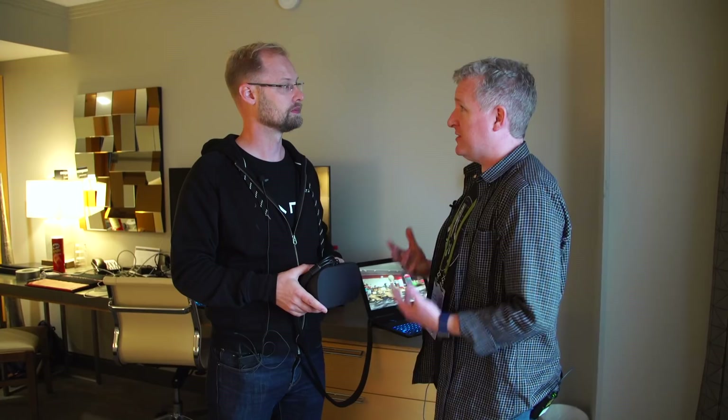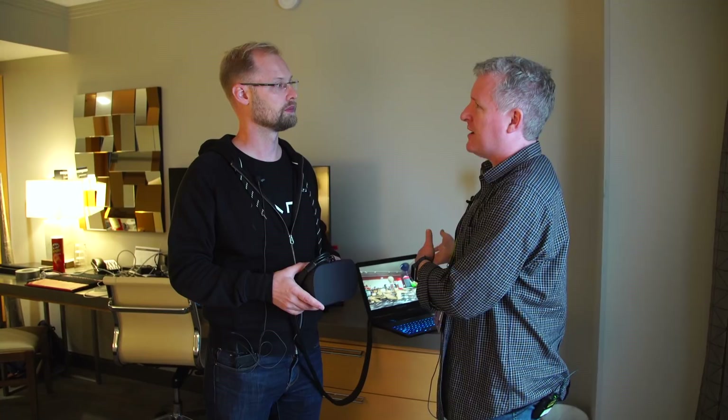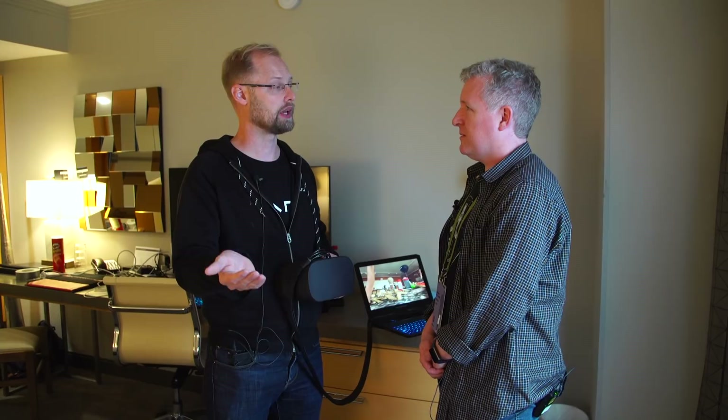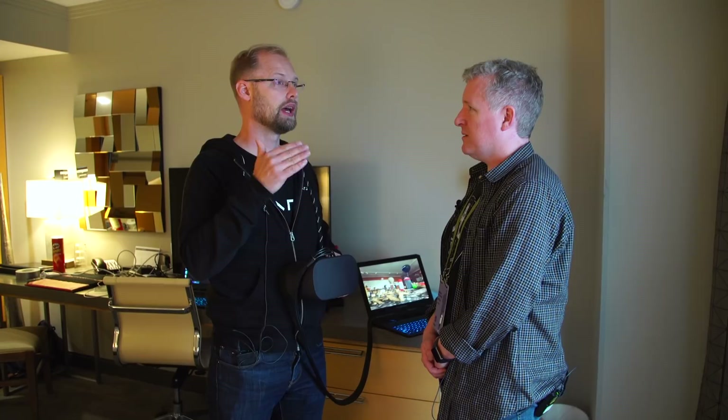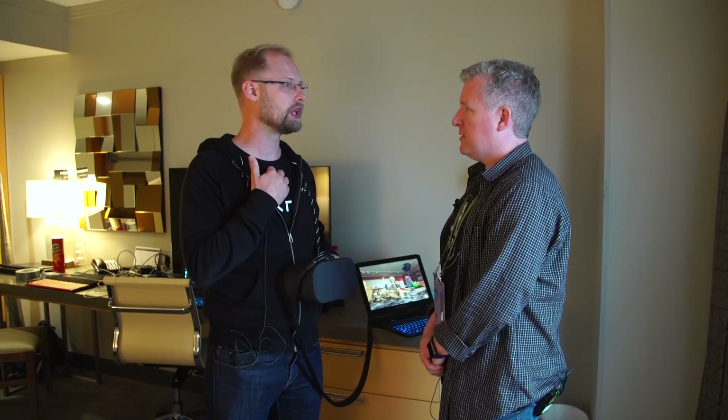I wasn't just impressed by the texture resolution in the photogrammetry — I was impressed by the geometry capture. Normally photogrammetry looks amorphous with jaggies and strange things connecting the geometry, but this is really high resolution. Did you capture this using SLRs? We used a 50 megapixel Canon SLR that is also very aliased, which helps photogrammetry applications have really good sharpness. Typically you have an anti-aliasing filter on SLRs, but some 5D models don't have that. We have a recommended spec for the best possible quality.